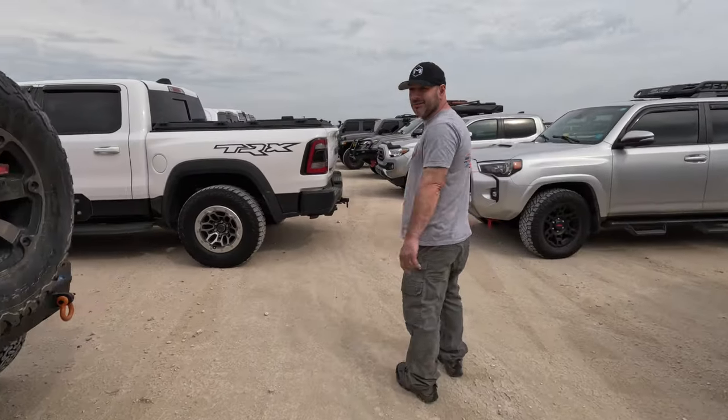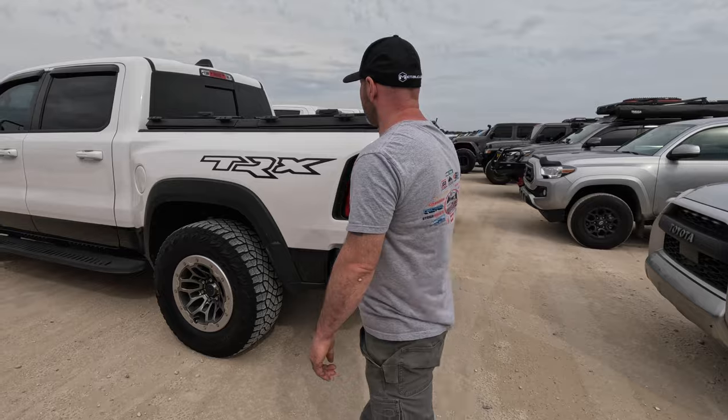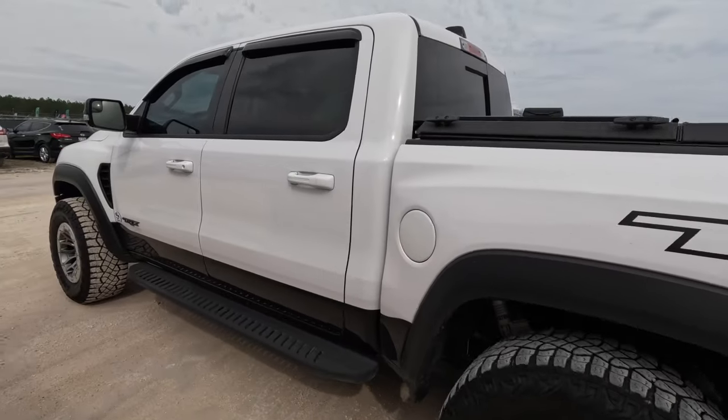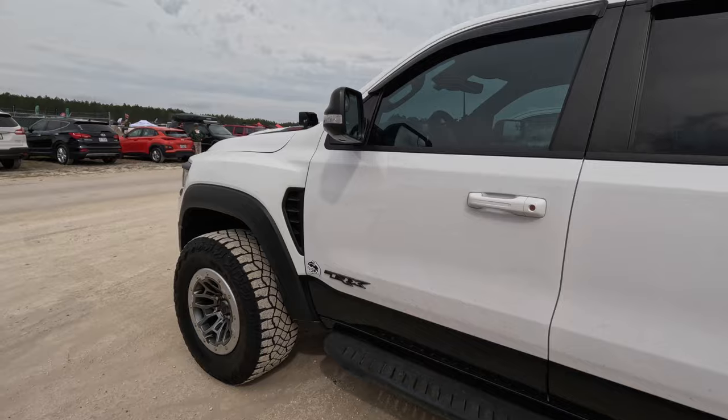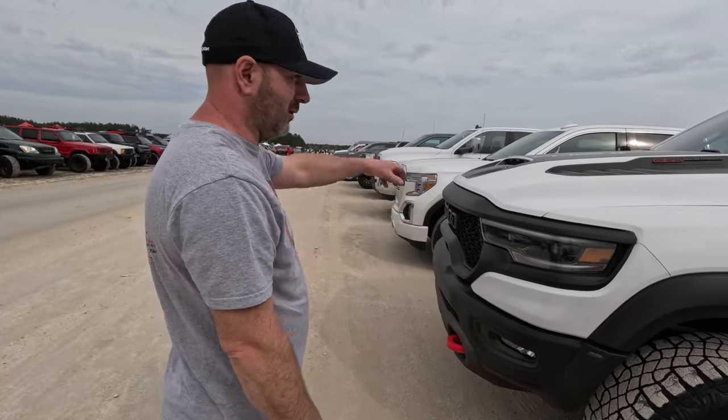We've got a TRX over here with a nice Diamondback cover. In case you don't know, the TRX is a Dodge Ram with a Hellcat engine in it.